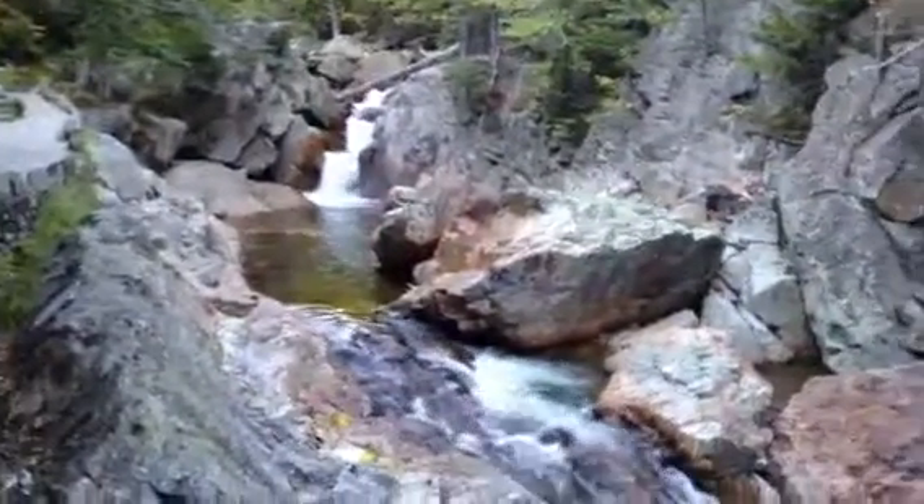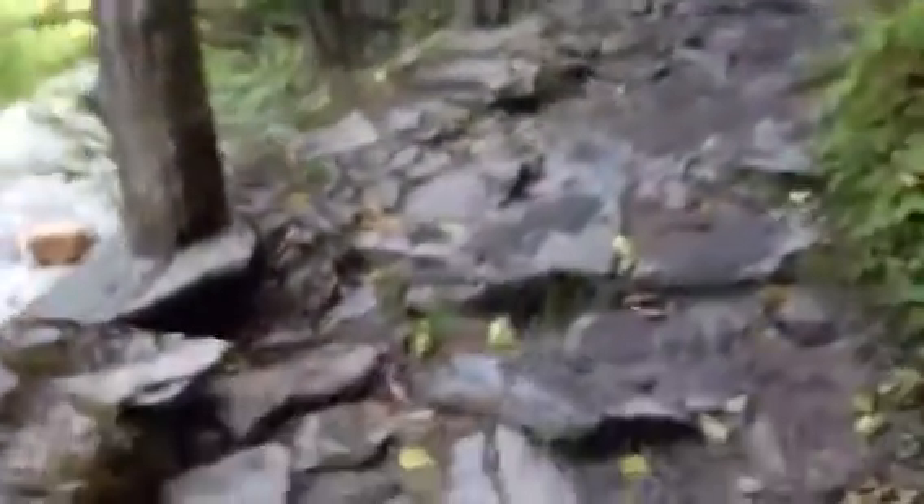It was really pretty. We're just going to continue down this trail for a while — probably another 15 minutes before we get there. Keep going.